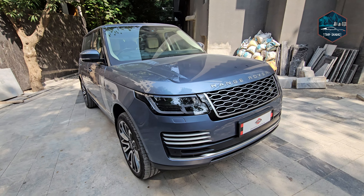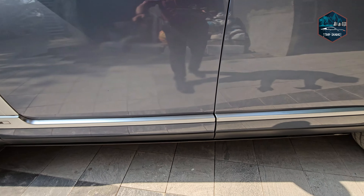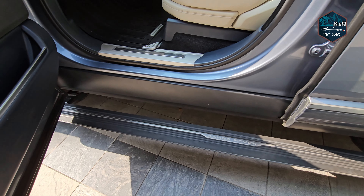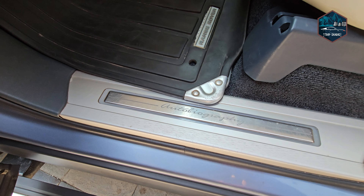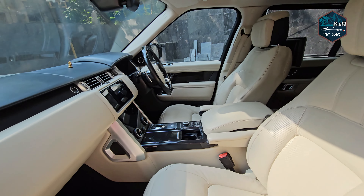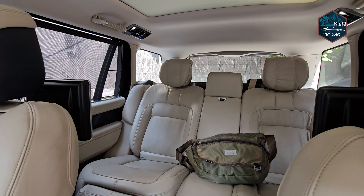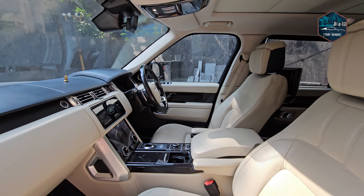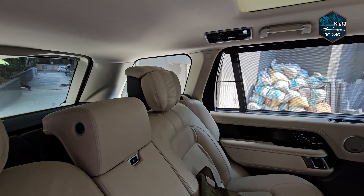Engine specifications are pretty good. This is MH02 passing and the plate number is a VVIP number. It has done around 35,000 km and is a single owner vehicle. Warranty is not valid and service pack is also finished. Insurance is valid until January 2024. The exterior color is blue and interior is ivory.